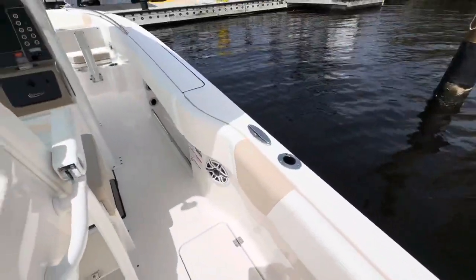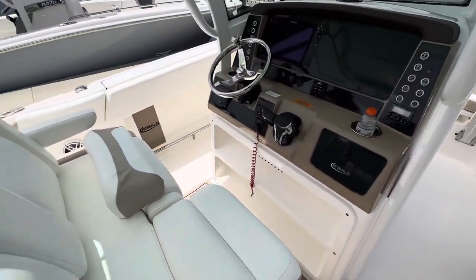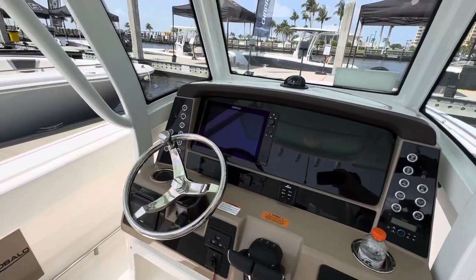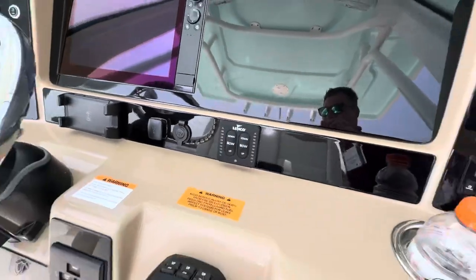Take a look at how deep this boat is. The dual bolster seats, nice upgraded captain's chairs. The 12-inch Simrad, and electric trim tabs there.